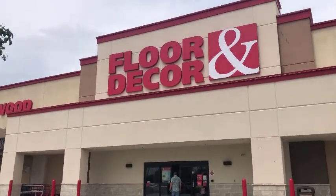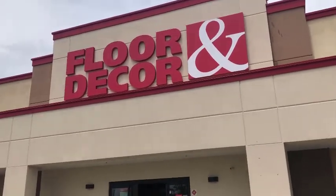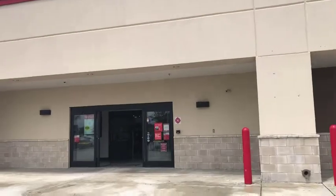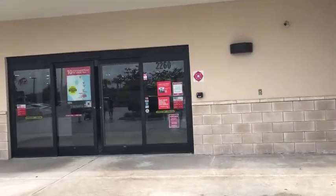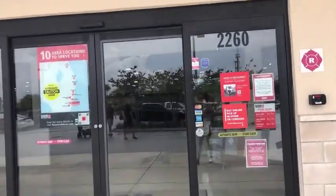We are going now to Floor and Decor for shopping for our two bathrooms. We are planning to remodel the two bathrooms, so we are looking for tiles, towels, everything about the bathroom.